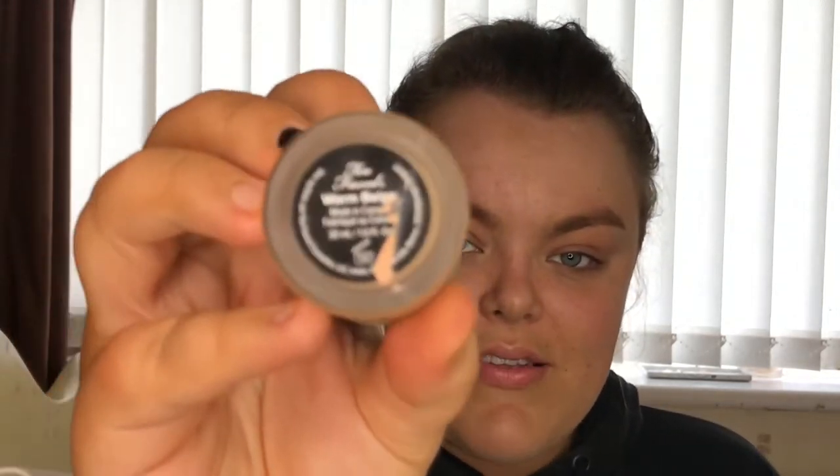I love using this foundation for every day — it is the bomb. This is the 'This Way' foundation in the shade Warm Beige. It's a little bit more expensive but honestly you get what you pay for. I'm applying it with my Spectrum b01 flat top foundation brush, and I'm just going to apply it all over my face and blend it in.